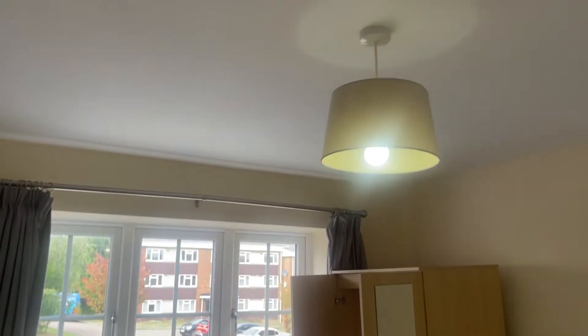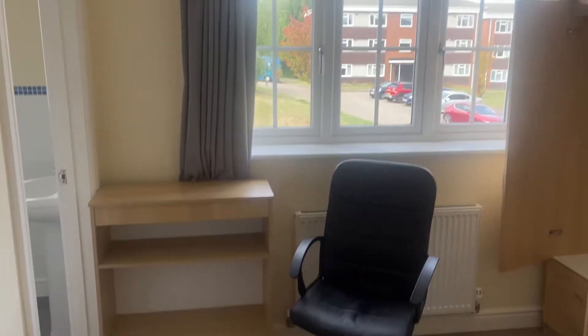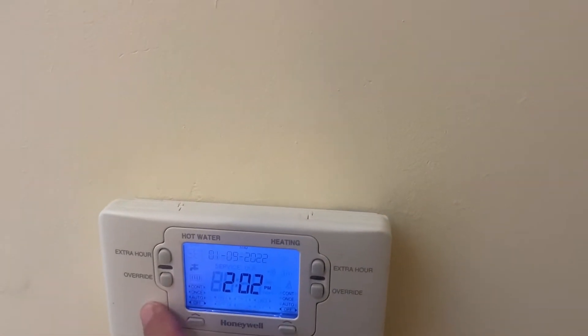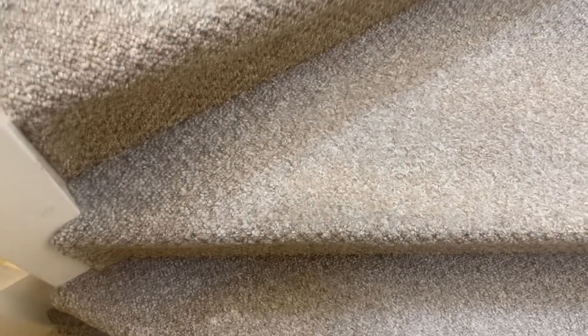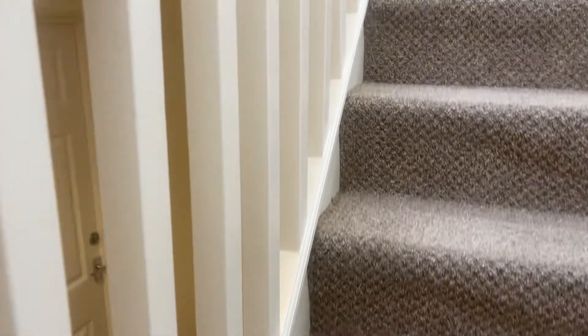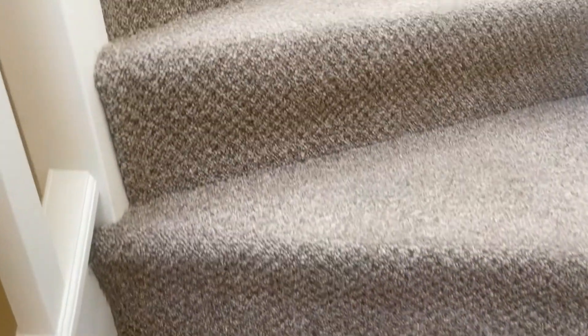Moving up to the final two rooms. You can see that you've got the heating thermostat here. A couple of marks as we go up, especially on the right-hand side. The balustrades are in good condition. As we go you can see some marking just here.